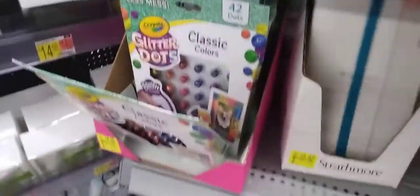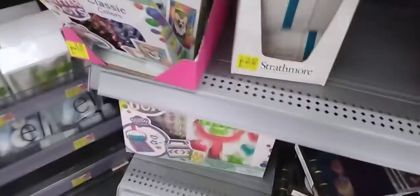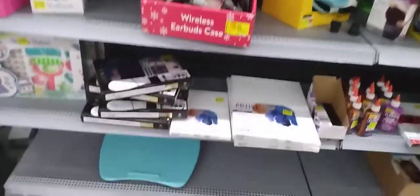Hello, all my YouTube people — starting this again. I wanted to come on here and show you guys what I found in the clearance section. They have Strathmore sketchbook journals. The whole time I've gone here to the university Walmart in Alabama, they've never had art supplies in the clearance section.